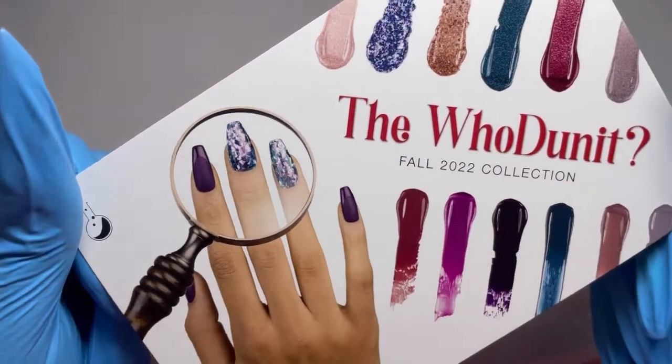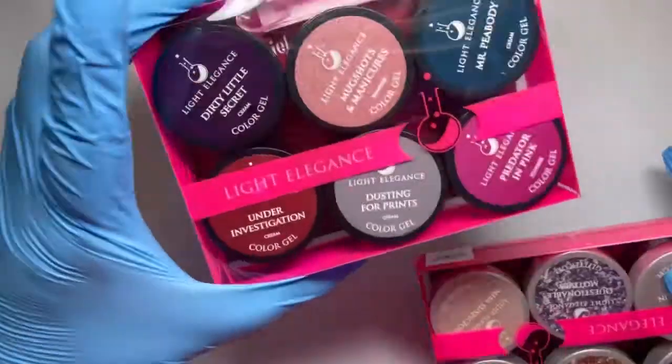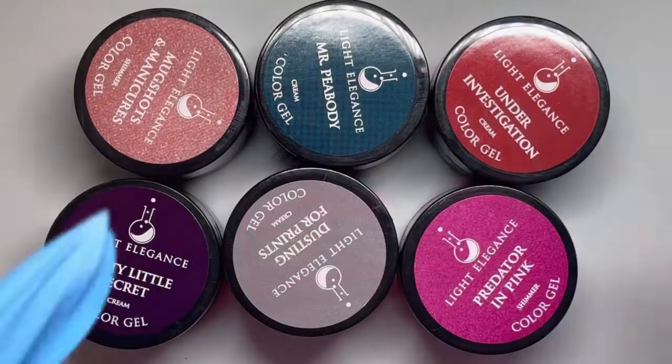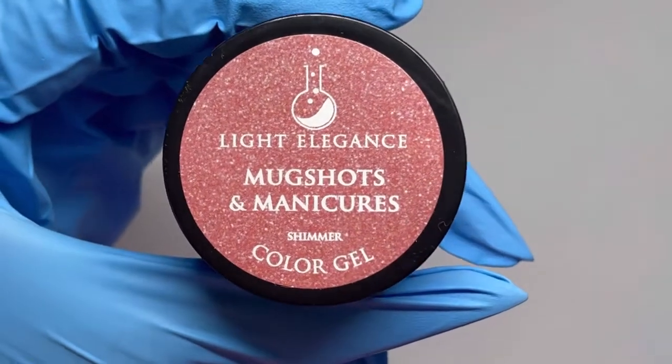This is the new Whodunit Fall 2022 collection from Light Elegance. Let's start off with the color gels — I'm going to save everyone's favorite glitter gels for last. Let's pick a random color, and as usual I'm going to compare this to as many color gels and glitter gels that I have in my collection. Let's start off with Mug Shots and Manicures.